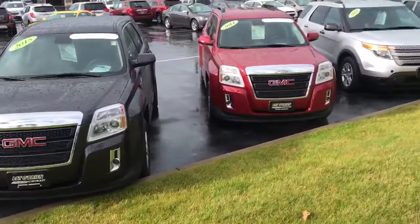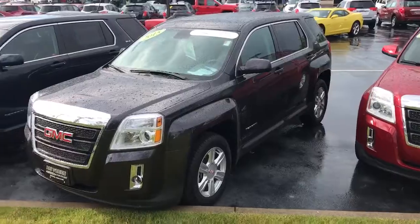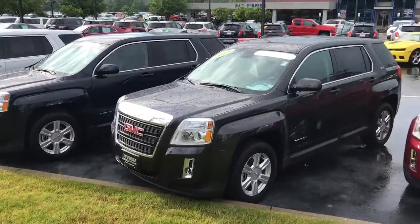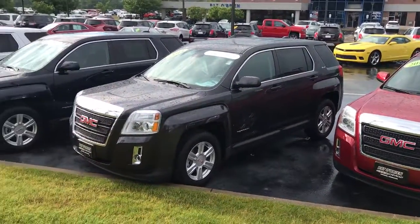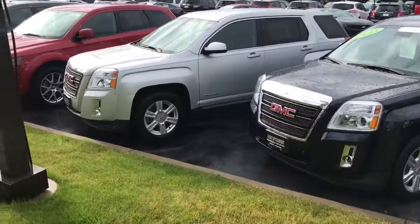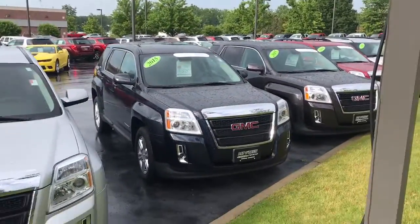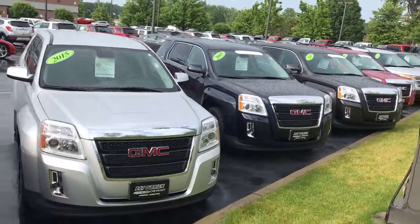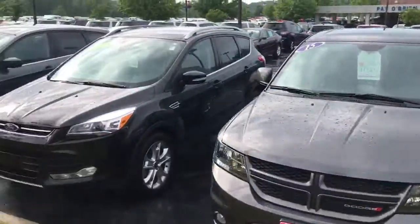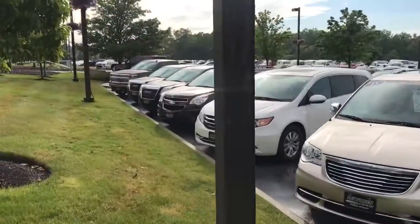I know you have a bunch of GMC Terrains — basically the Equinox, the way they're packaged, they just have a little more aggressive, more truck-like look to them. So the Terrain is a nice alternative to the Equinox. We have a bunch of different options, different colors, and a couple of them down here as well.